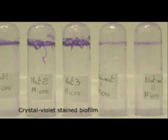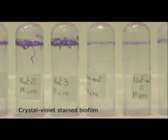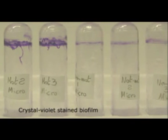A biofilm is a surface-attached bacterial population generally surrounded by a kind of extracellular slime. This slime helps protect the bacteria from environmental stresses such as desiccation or oxygen. In a clinical setting, biofilms are a problem because the bacteria surrounded by the slime layer are protected from antibiotics and bleaches.